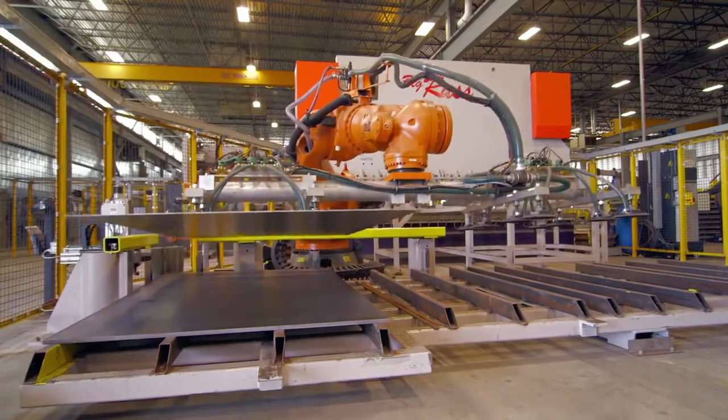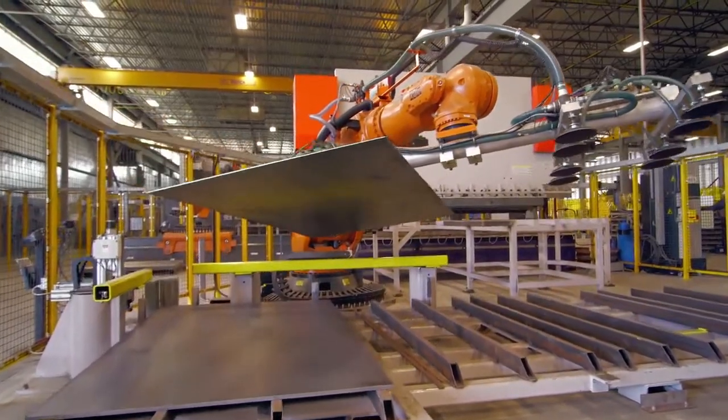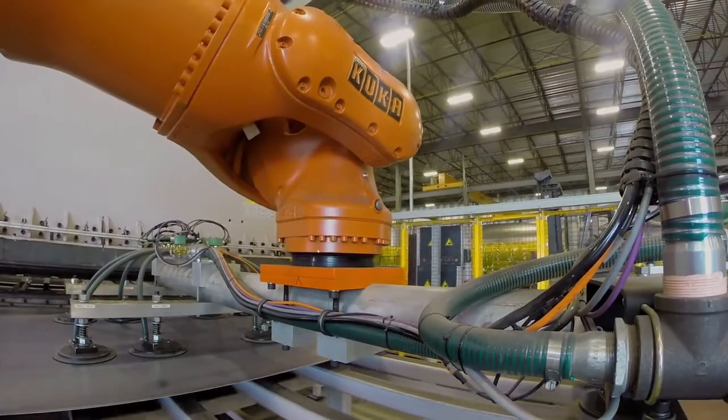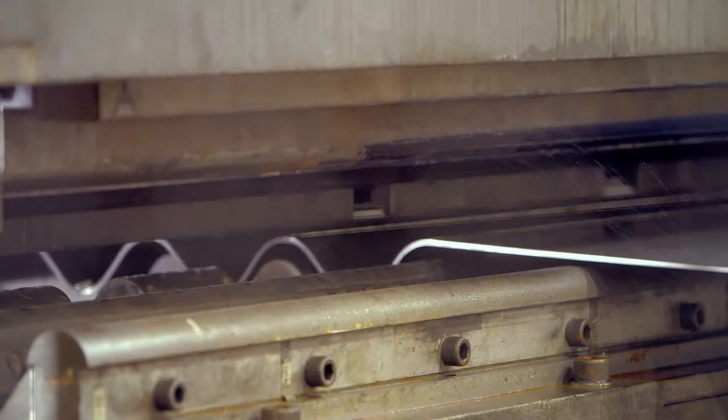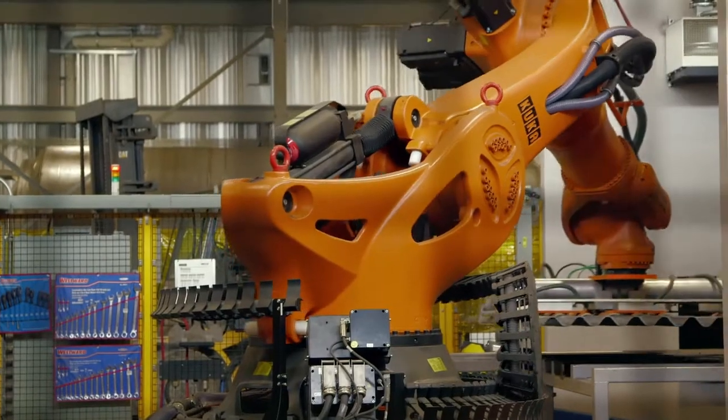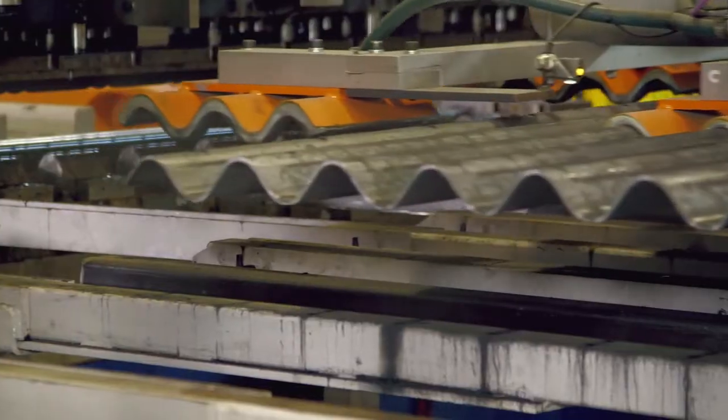A robot utilizing a vacuum system picks up each sheet of steel, properly aligns it and feeds it into the first 800 ton press that will do the corrugating. A second robot seizes the steel coming out the other side.